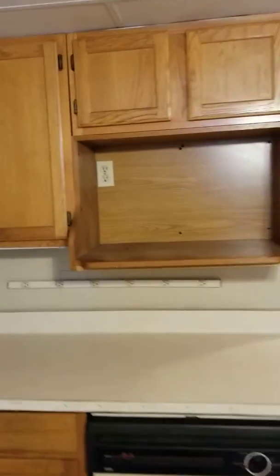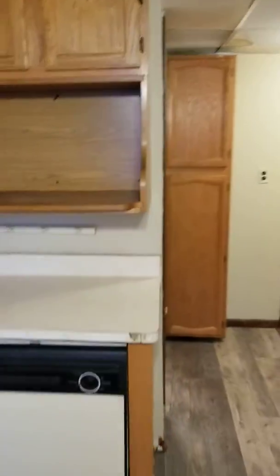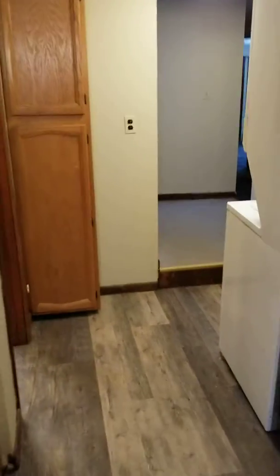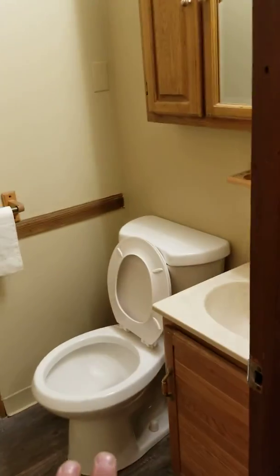Looks like we've got to fix some countertop stuff here — I need to get that banding done, it looks rough. So stove, fridge, dishwasher, and a little linen closet in here, and the bathroom.